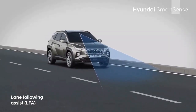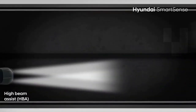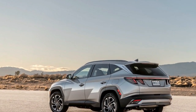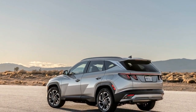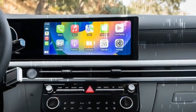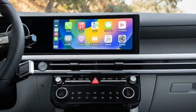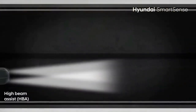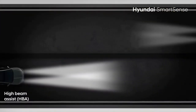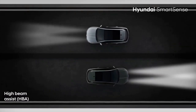New standard technology on all trims includes push-button start, over-the-air updates, and wireless Apple CarPlay and Android Auto. Hyundai also says the front USB-C ports are improved. The available 12.0-inch color head-up display operated well even in bright sunlight, and soon users will be able to pay for an array of services through the Tucson's Hyundai Pay app. For now, paying for parking is all that's available.